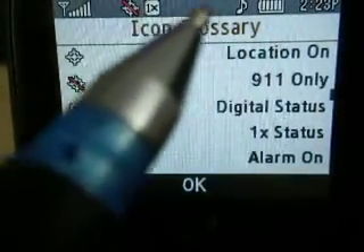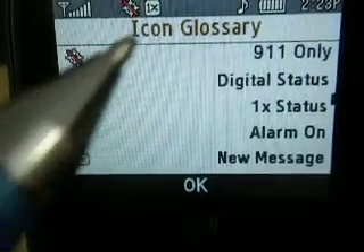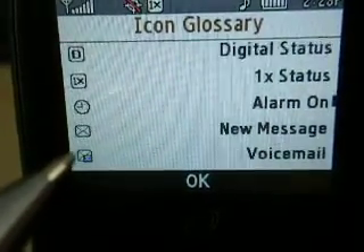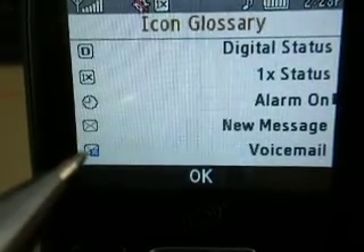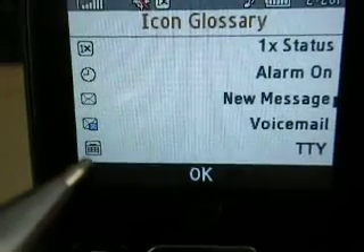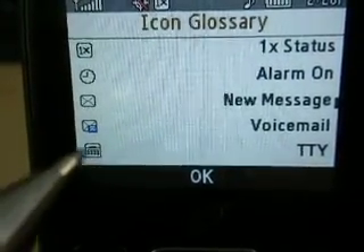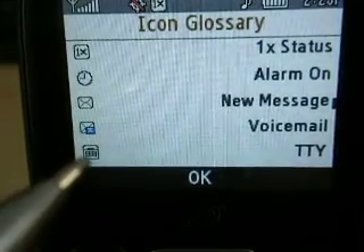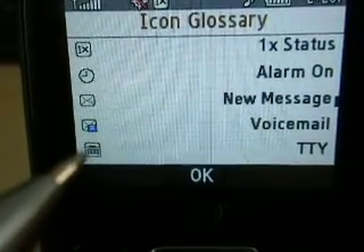A little clock sometimes will be up there letting you know that your alarm clock is set and the alarm is on. You'll get a little envelope up there which means you have a new text message. A little blue icon — I think it says VM — means that you have a voicemail. TTY is for the hearing impaired — you can set that and it'll send a text message; you can also text it and send it over to the phone system.